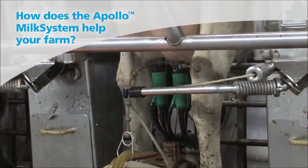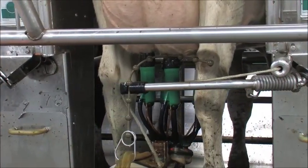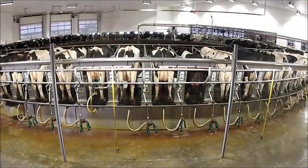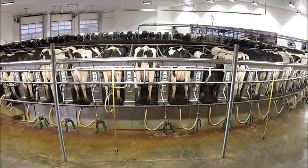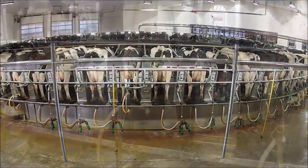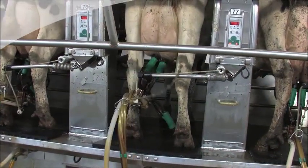The Apollo system saves one man per shift, being that it's done automatically. Otherwise we would have to have somebody standing there post-dipping the cows as they exit. It's also nice to know that we don't have to rely on somebody to make sure the dip is applied to every cow — we know that it's done efficiently.